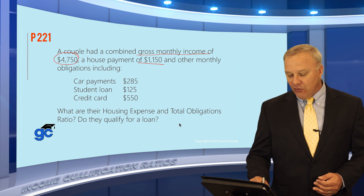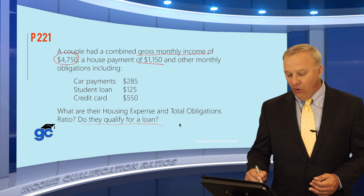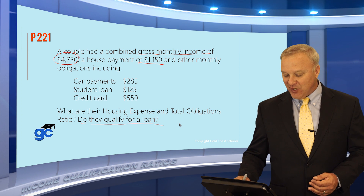The question also asks: do they qualify for a loan? Let's do the math and see what happens for this couple.